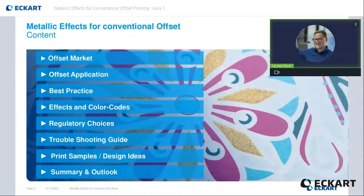Of course, the facts and corresponding color codes will have a big role today, but also the regulatory choices are getting more and more important. Further, I will point out a few things which can bring trouble with it and the solution or how to avoid it. Finally, I will give a shout to available print samples, which might bring the one or the other design idea with it, and close with a summary and outlook.